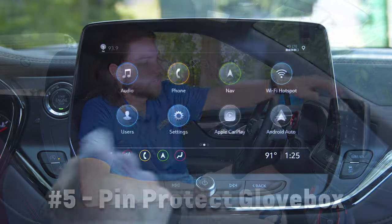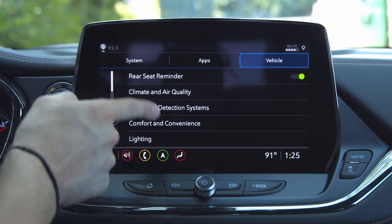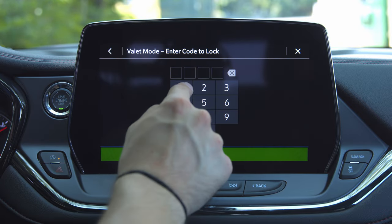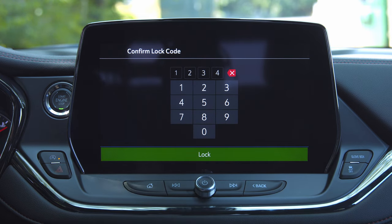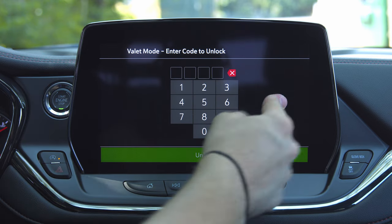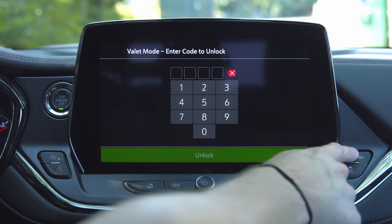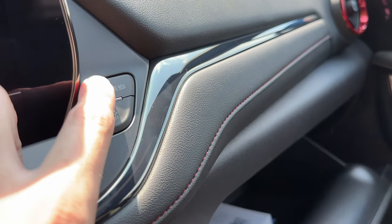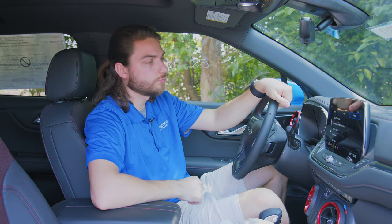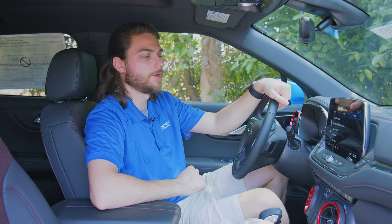One of you actually tipped me off to number five — you can actually lock your glove box with a secret code. This is really easily done using Valet Mode. Go into Settings, scroll all the way down under Vehicle to Valet Mode, then enter a code — whatever code you want. Enter it, confirm it, and then hit Lock. After that's confirmed, you can no longer use the glove box button to unlock the glove box, and you can't use the radio controls either — it'll stay on Valet Mode. The only way to open it is to unlock using the password, and then boom, the radio turns back on and you can use your glove box button again. Really cool secret feature.